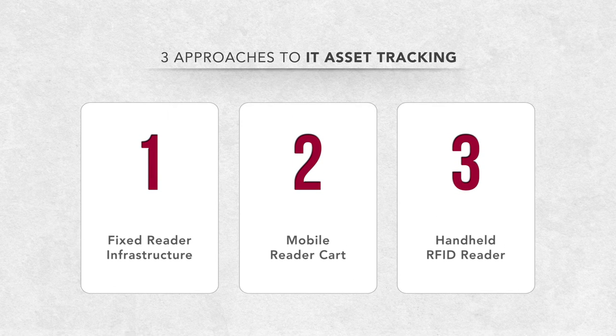Here are three approaches. The combination of any two of them will provide optimum coverage at minimum cost.